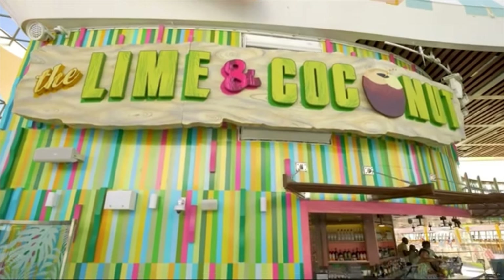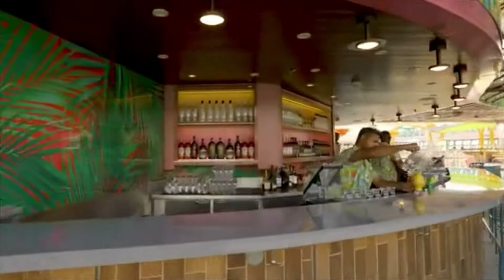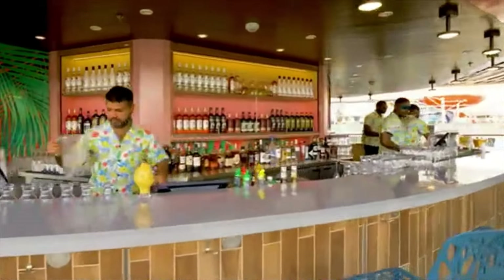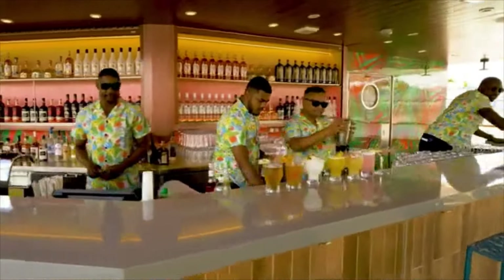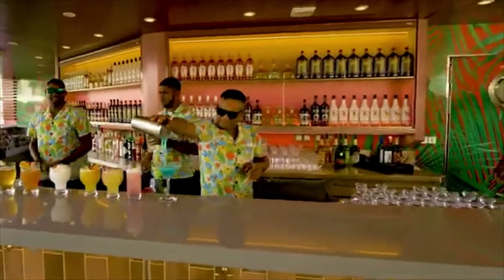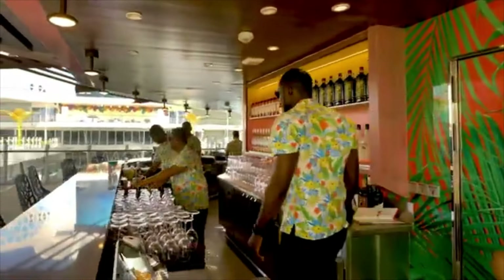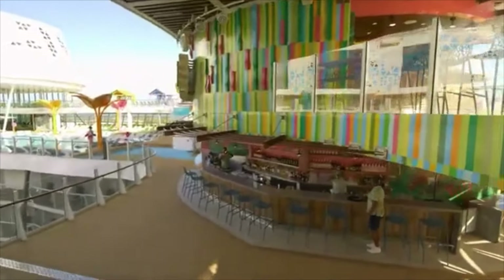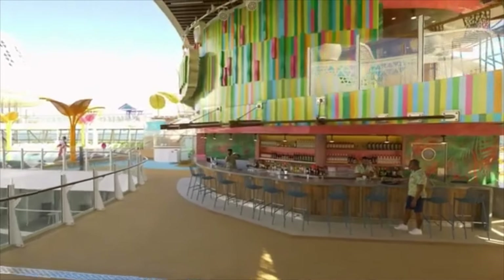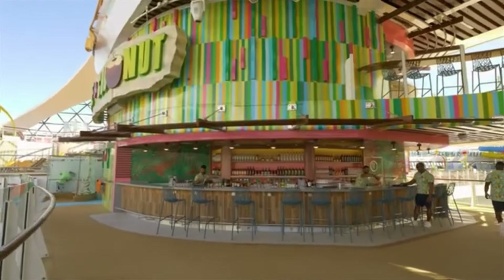Here is your signature bar on all amplified ships — it began on the Freedom of the Seas. Here is the Lime and the Coconut, and it features an array of frozen cocktails — think Fat Tuesdays. Lots of juices and lots of drinks. The famous signature drink is the Lime and the Coconut — it's very good. They have a whole array of frozen drinks; you can get your frozen daiquiris in multiple flavors. It is a two-story venue on deck 15 and deck 16. Definitely the best bar on the pool deck — you've got to go there and get yourself a Lime and the Coconut.